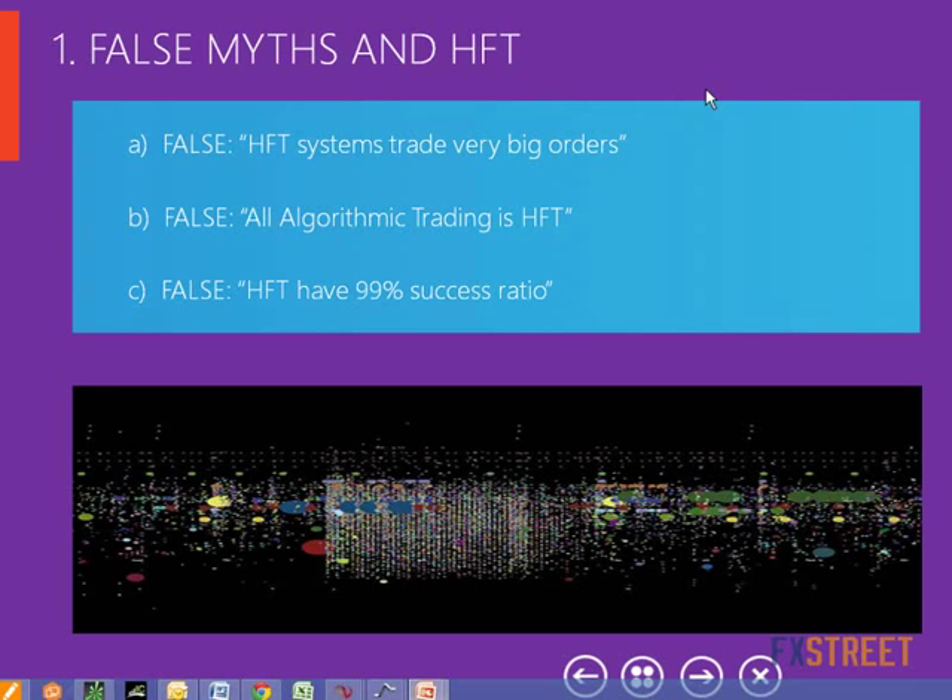Finally, we can say that the HFT success ratio is not 99%. As far as I know, its success ratio is between 55% and 60%. HFT strategies will keep doing what they are doing until the strategy fails. Once it fails, they will stop and look for a new opportunity. So the success ratio is not as big as we might think. But let's see first how they work.